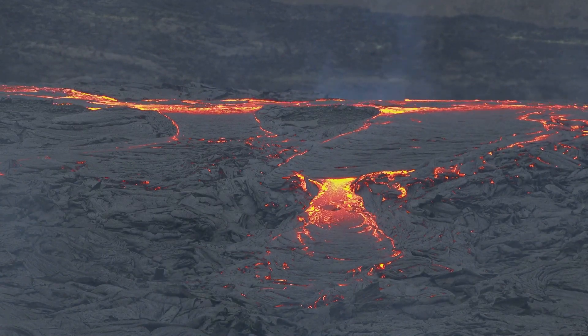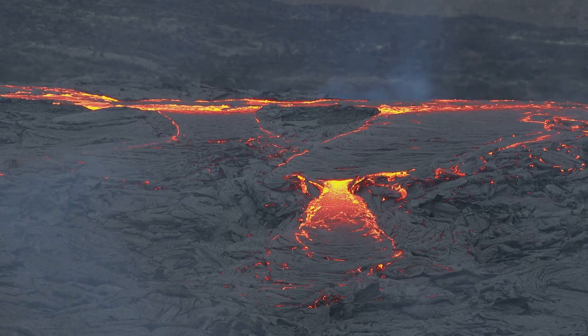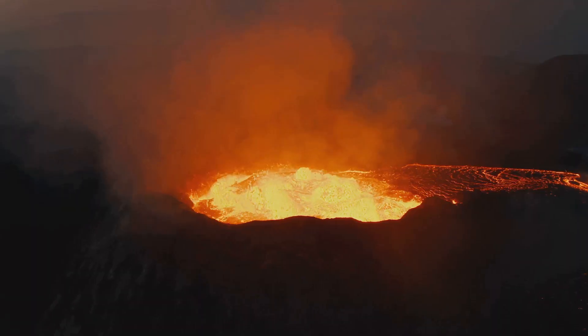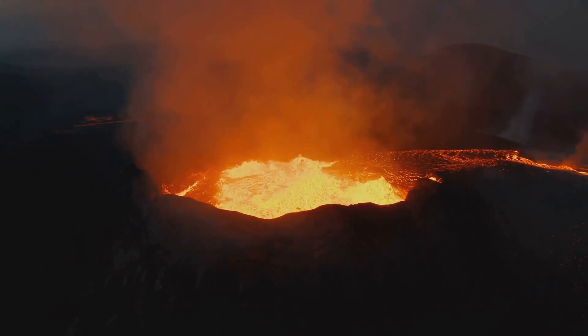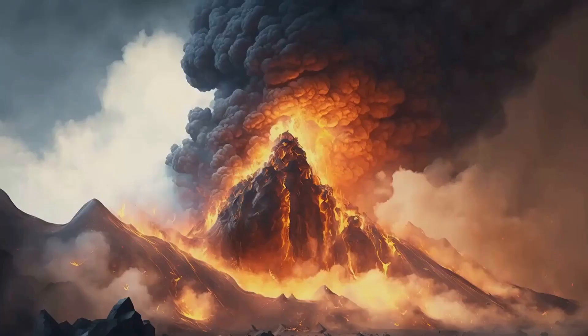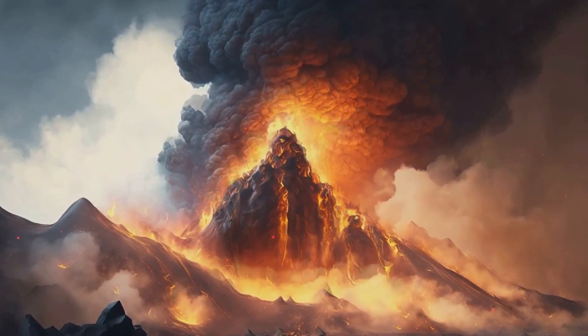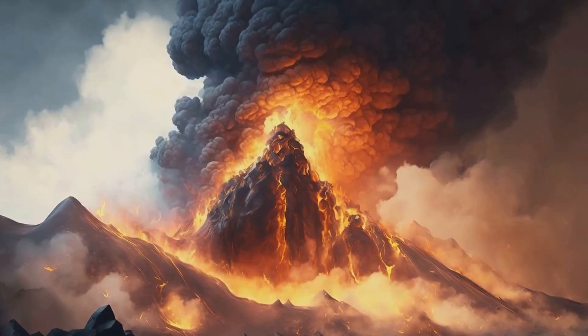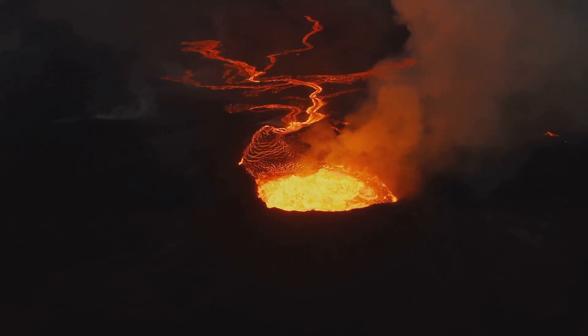To recap, the eruption of a volcano is a complex process that begins with seismic activity, follows with magma intrusion, and culminates in an eruption. It's a spectacle that requires careful monitoring and preparation, but also serves as a powerful reminder of the raw, untamed power of nature. The next time you marvel at the sight of a volcanic eruption, remember the intricate series of events that led up to that moment — a testament to the incredible dynamism of our planet and the ceaseless energy that dwells beneath our feet.